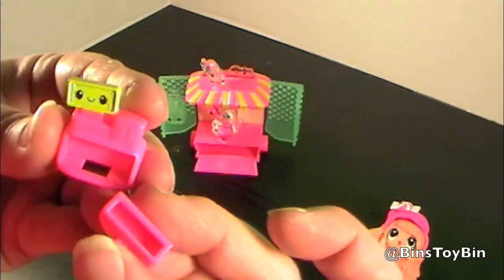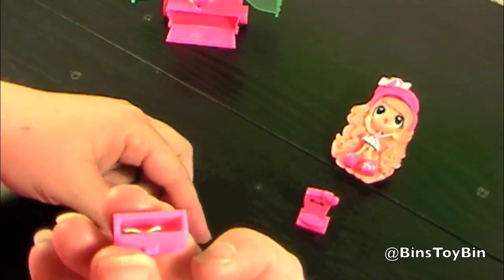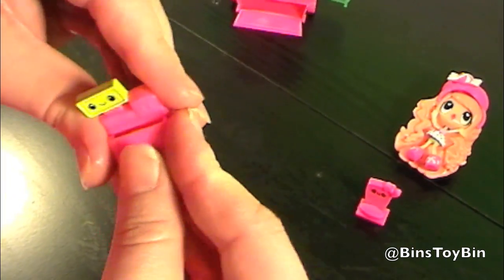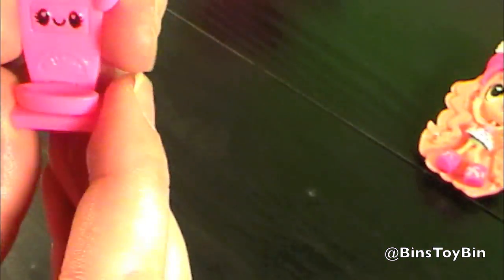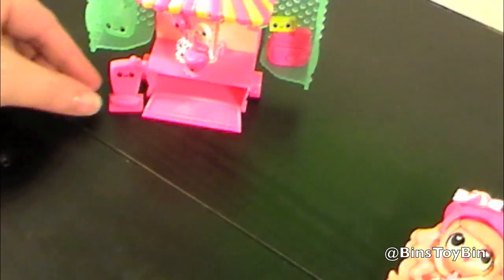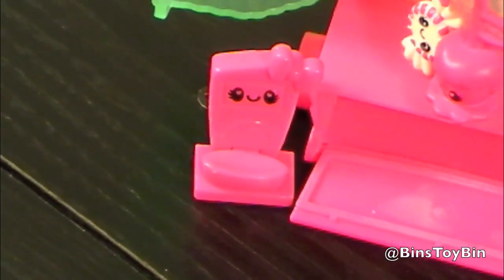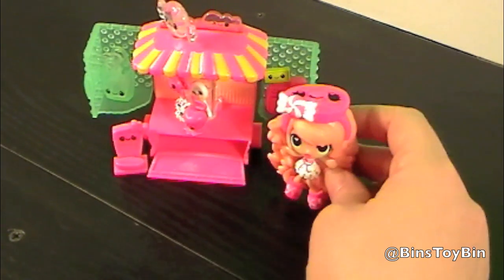And this little drawer opens up. So you can put the dollar bill in the cash register, and then put the cash register together. And then this is a scale — it doesn't actually move, but you can see a little scale to measure out your candies. It almost looks like a happy toilet. And there she is, ready to sell some candy.